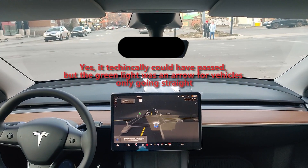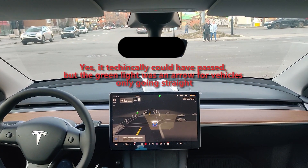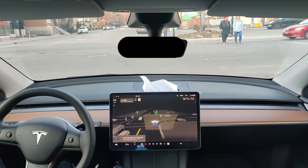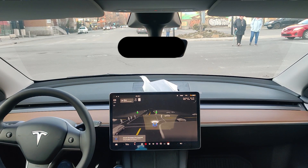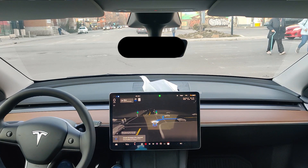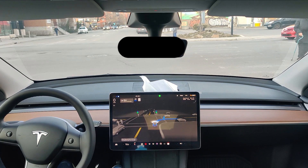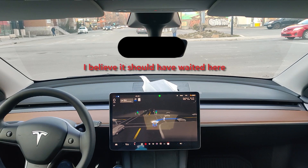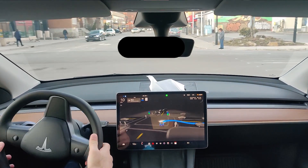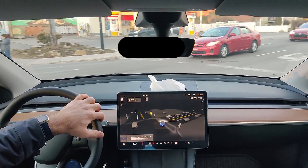It didn't wait for those pedestrians so I had to disengage. But it's not really its fault — the pedestrians were actually unsure if they wanted to pass; they were probably waiting for me to pass first because I believe I should have waited here. It looks like on the visualizations it may have corrected the maneuver gracefully.